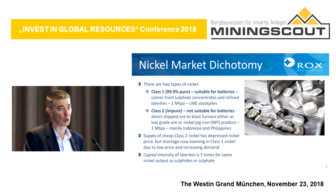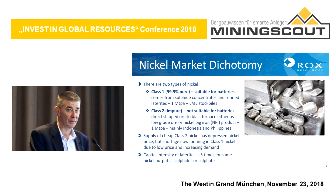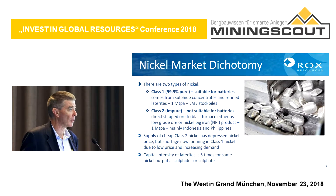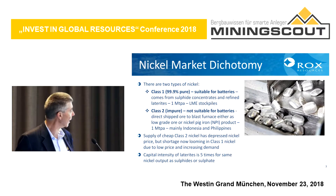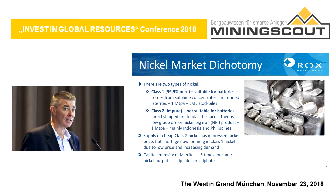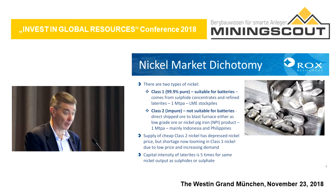Class two nickel is not suitable for batteries. It's an impure form mined open cut in the Philippines and Indonesia, forming about the other half of the market. Over the last five years, the supply of this class two nickel has depressed the nickel price because it can be produced very cheaply. We're now seeing a decrease in production of class one nickel, so there's going to be a looming shortage of class one nickel, which is very important for finding enough nickel for electric vehicle batteries.